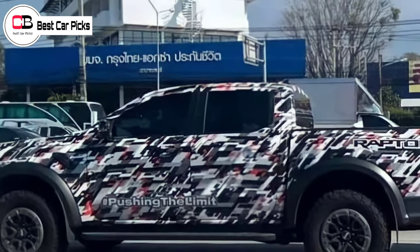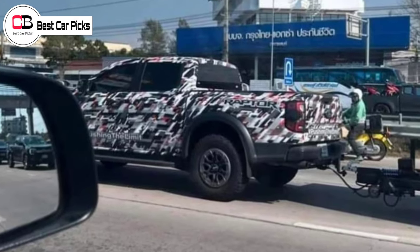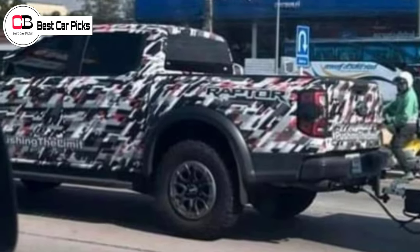It is expected to deliver a significant performance boost compared to today's Ford Ranger Raptor, which is powered by a twin-turbo 2.0 litre four-cylinder diesel engine.